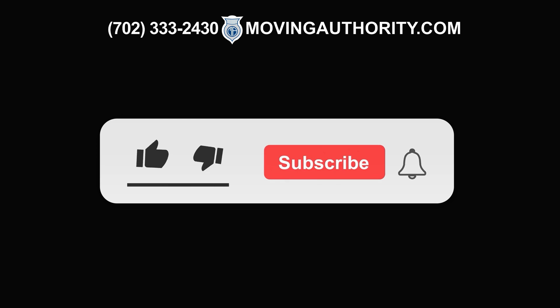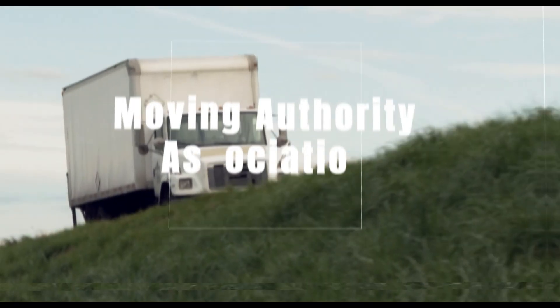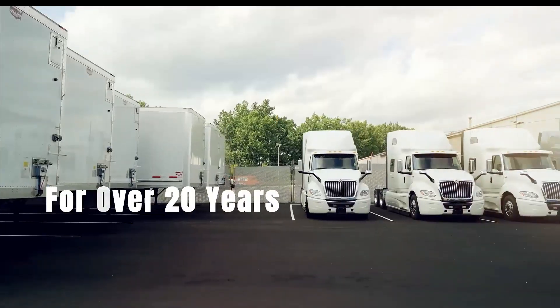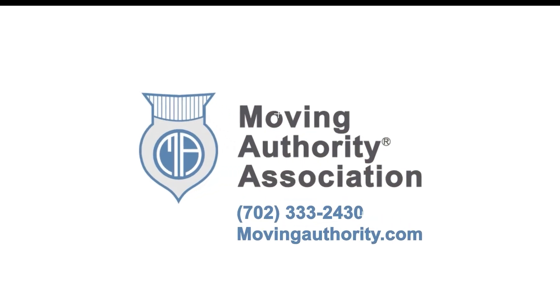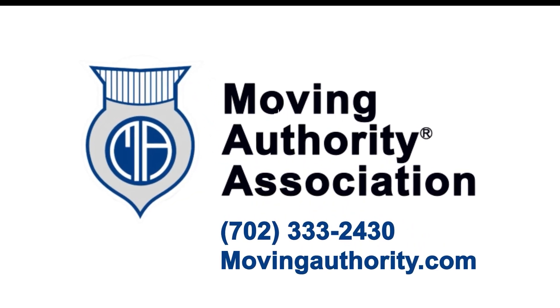Please do not forget to like this video, press subscribe, and ring the notification bell so you can keep up to date about crucial information that benefits trucking professionals. Moving Authority Association — we have been helping people in the trucking industry for over 20 years. Let us help your company today by calling 702-333-2430 or visit movingauthority.com.